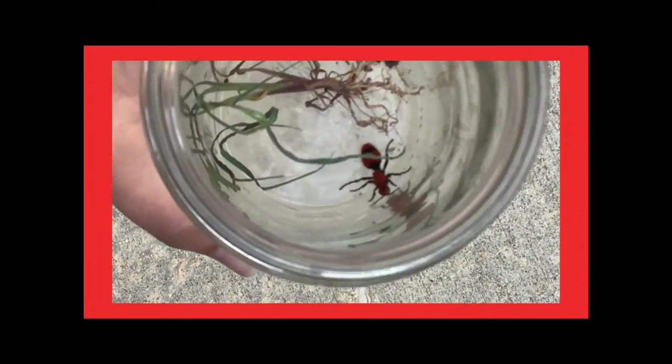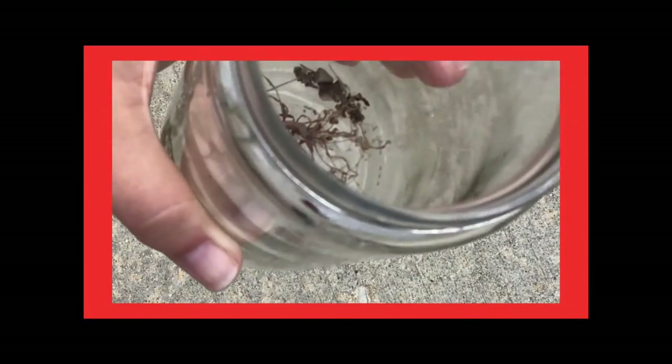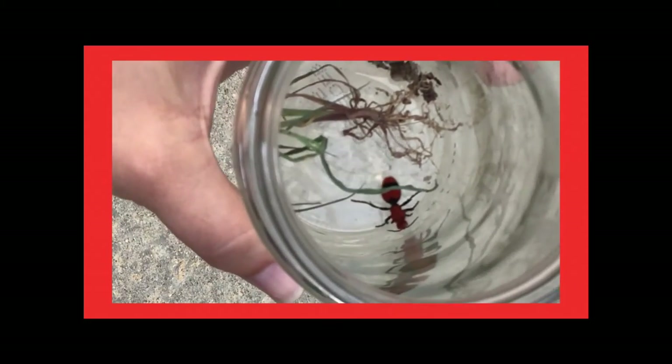Another reason we know that this is a female is that people who study insects in the field of entomology have studied these females, followed them into their nests, and watched them lay their eggs.